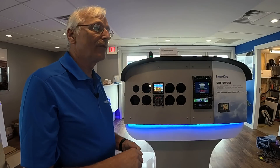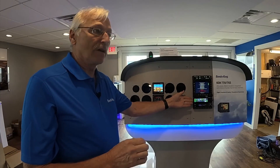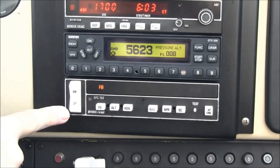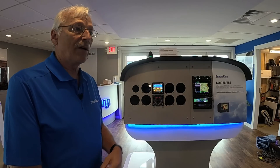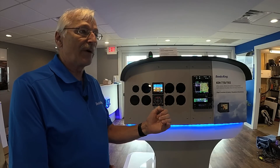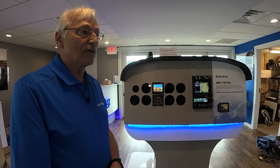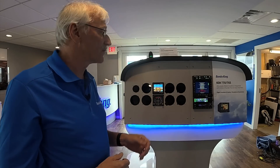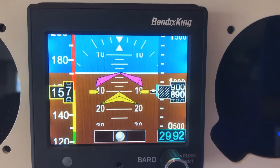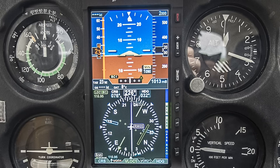Our next product is the Bendix King AeroCruze flight control system. This is a new autopilot focused at replacing our legacy KFC-150 and KFC-250 autopilots. Normally 60% to 70% of your install cost is the mechanical installation of those servos. We're allowing you to keep the existing servos, and to ensure reliability we're including a two-year warranty on the entire system, including the existing servos. It requires a 429 digital attitude source.